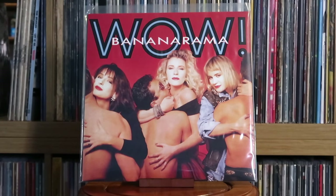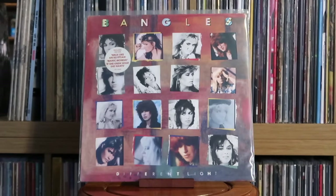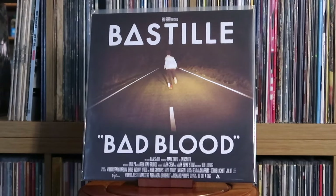Bananarama: Wow; The Greatest Hits Collection. Bangles: Different Light. Various Artists: Barbie — The Album. Barbra Streisand: Guilty. Bastille: Bad Blood — arguably a really strong debut album, one of the best debut albums probably produced in the last 10 to 15 years.